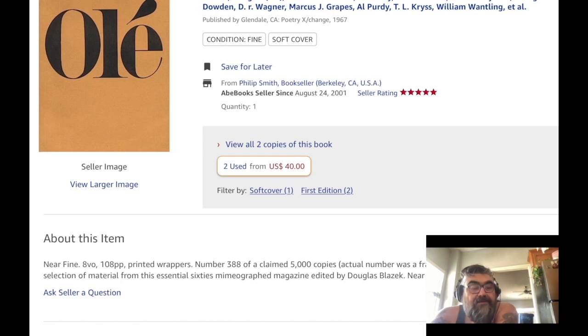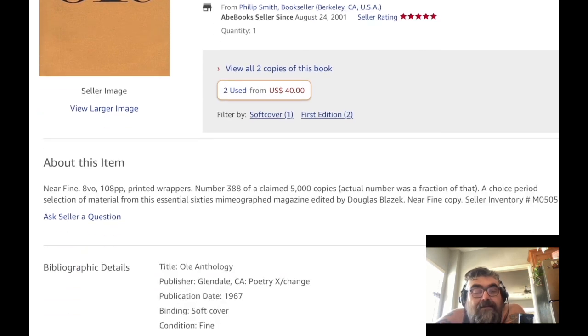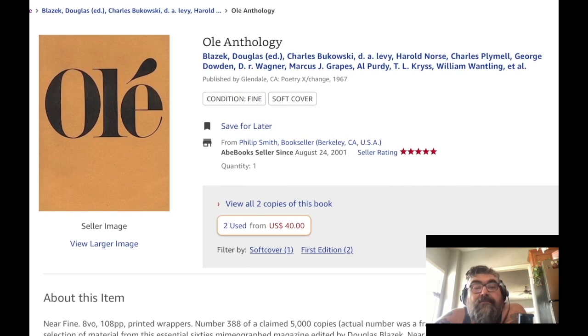It's described as 'a choice selection of material from this essential 1960s mimeographed magazine edited by Douglas Blazik.' Contributors include Blazik, Bukowski, Levy, Harold Norse, Charles Plymel, George Dowden, D.R. Wagner, Marcus J. Grapes, Al Purdy, T.L. Kryss, William Wantling — oh my god, I totally want this.